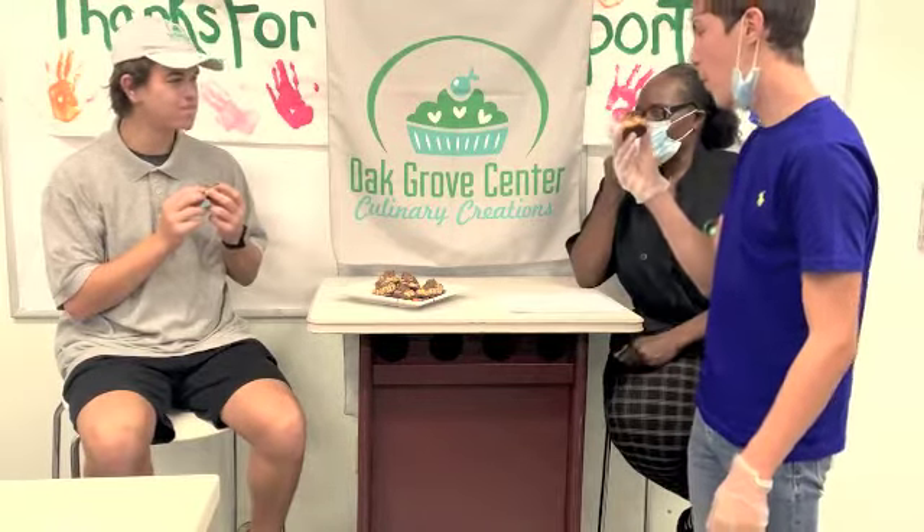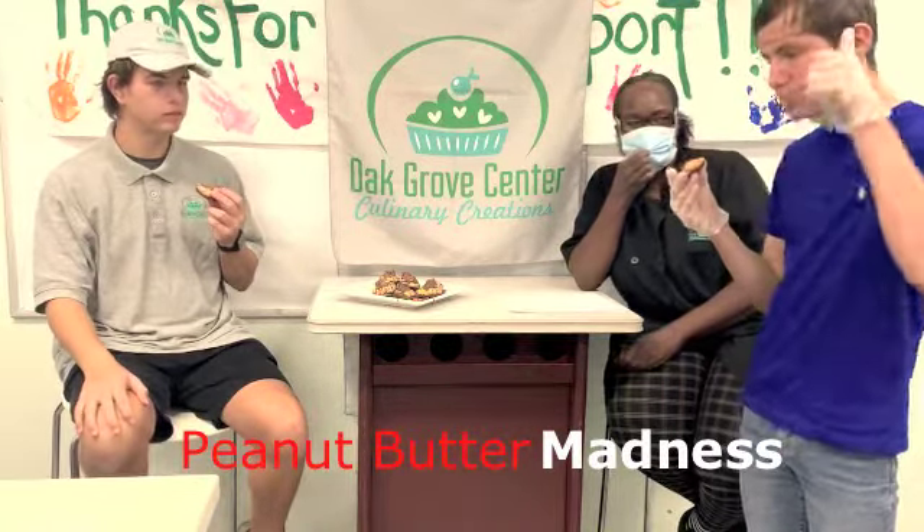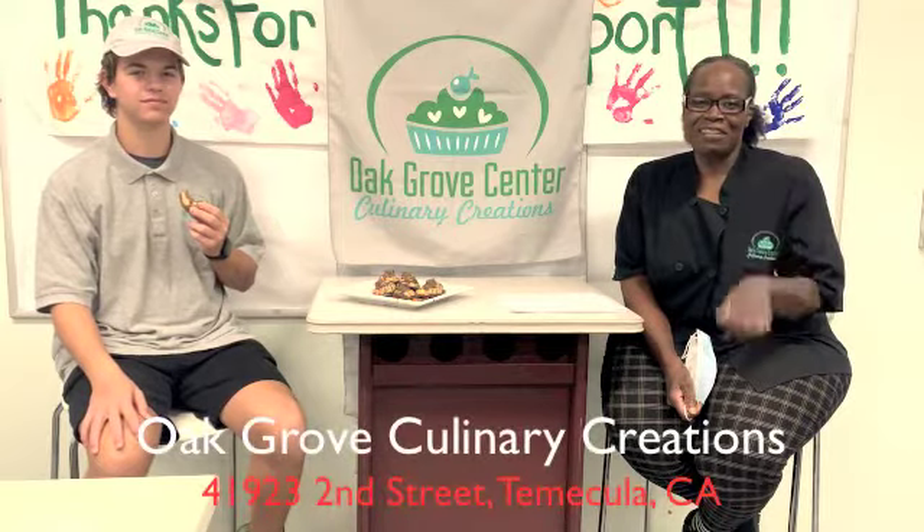All right Alex, are you ready to reveal the name of the cookie? Yes — the name of my cookie is Peanut Butter Madness. Peanut Butter Madness! Our first Cookie of the Month is Peanut Butter Madness. We'll see you at Oak Grove Culinary Creations. We'll let you know the release of this cookie, and we will see you soon. Thank you! Bye now.